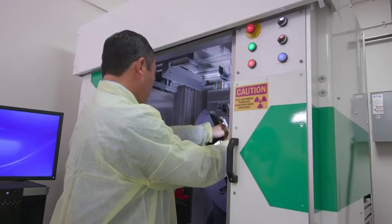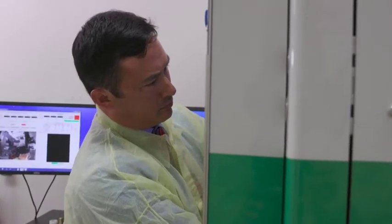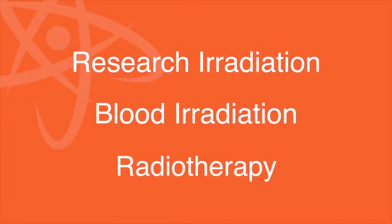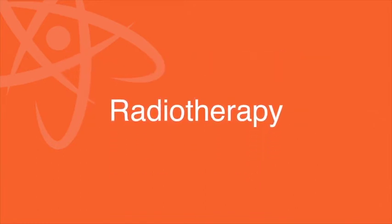When the opportunity from ORS came up to exchange our cesium sources for newer X-ray sources, we looked at the trade-offs and felt like we were losing almost nothing and gaining an awful lot in terms of flexibility, the cost of the equipment, maintenance, security, and regulatory compliance issues.